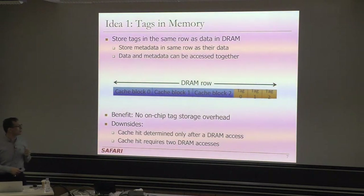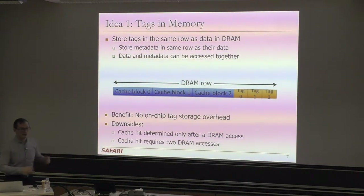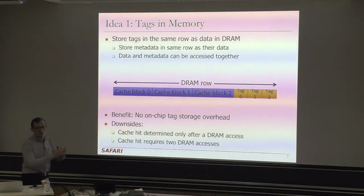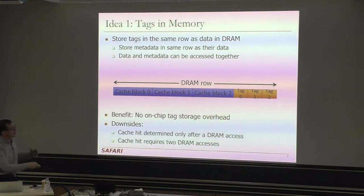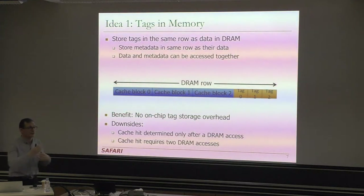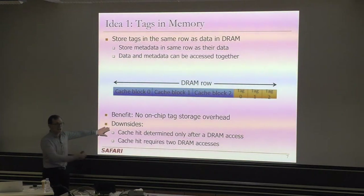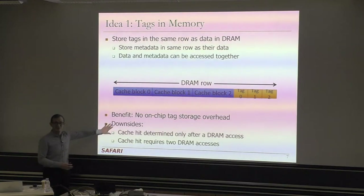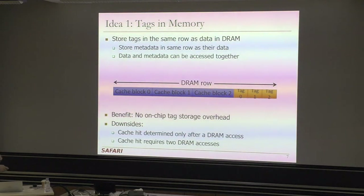Of course there are downsides: in order to determine whether you hit in the DRAM cache, you need to access DRAM at least once to get the tag. A cache hit requires at least two DRAM accesses. Even a single DRAM access is problematic — if you get a miss, you've already accessed DRAM, and now you go ahead and access phase change memory, lengthening your critical path significantly. Getting rid of all on-chip tag storage may not be a great design in the end.